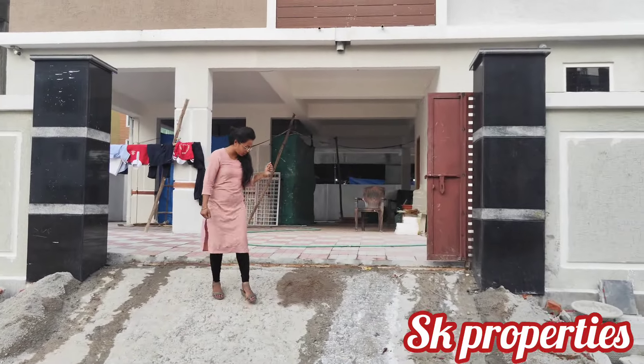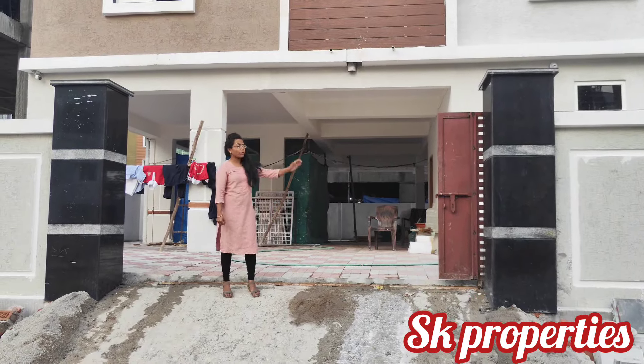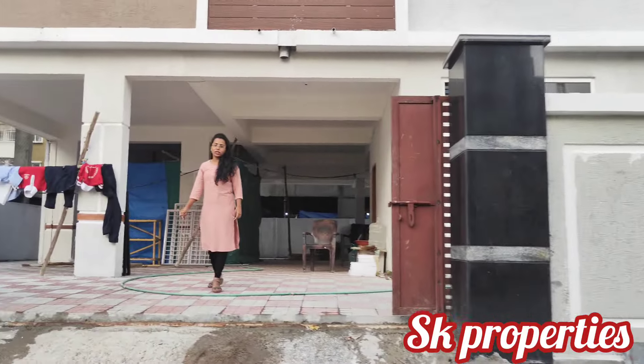Welcome to SK Properties. If you are looking for a first time, you can subscribe to our channel. We have 3BHK flats in Kondapur. We have a brand new apartment elevation in Kondapur with proper setbacks. We cover a lot of amenities in Kondapur.